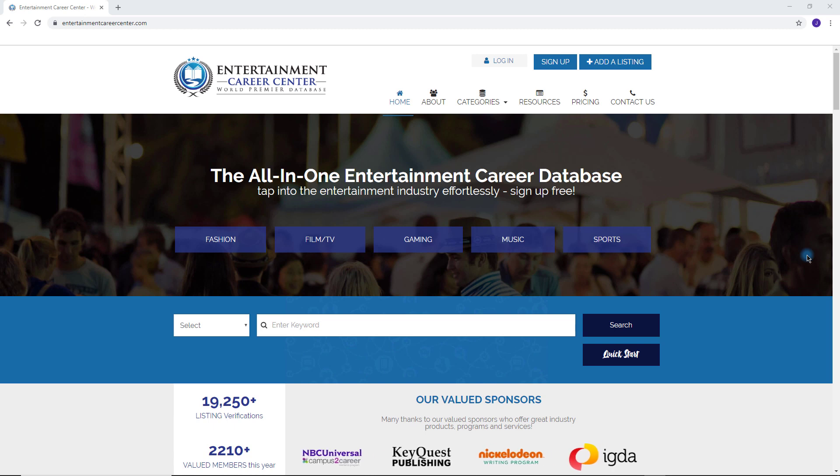Welcome to Entertainment Career Center, the powerful tool to help you find career opportunities fast. In this tutorial, we will show you how to sign up to the database.